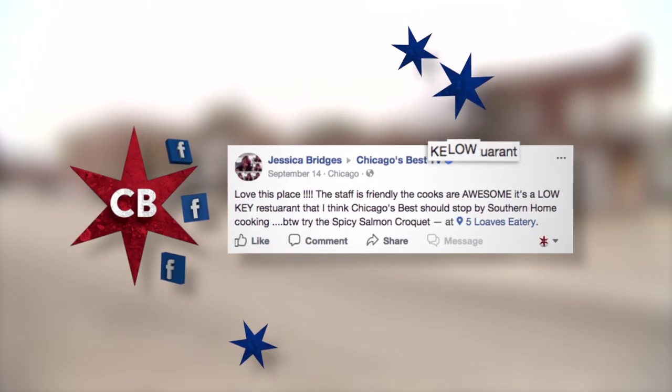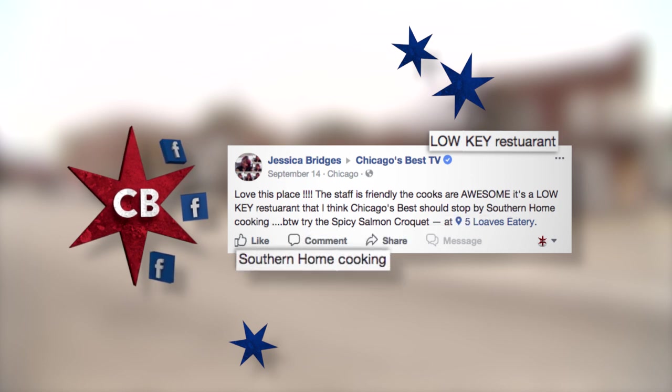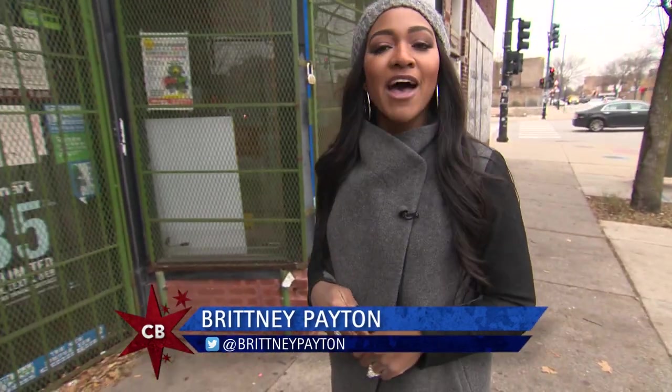Our fan Jessica told us about a low-key spot serving up southern home cooking that we just had to feature. That's my idea of some good old comfort food. We're in Chatham at Five Loaves Eatery.